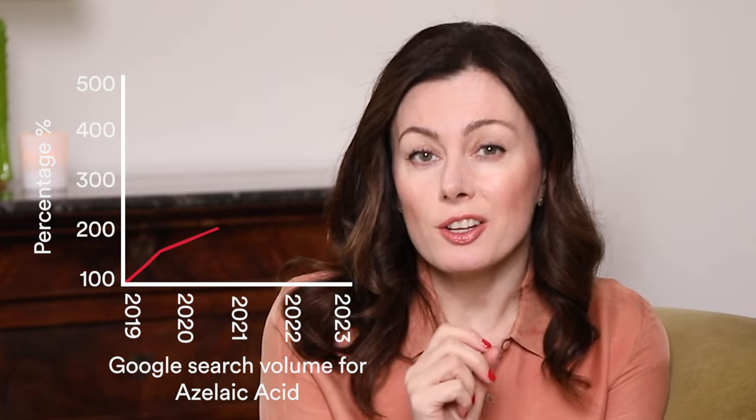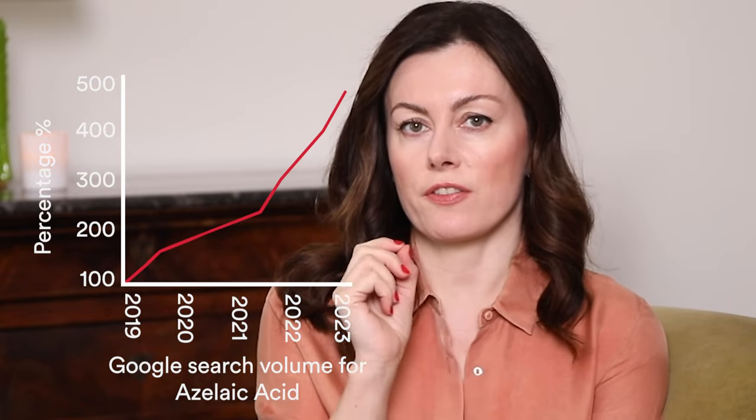Did you know that the Google search volume for azelaic acid has increased 500% in the last five years? The reason for it is obvious — it is becoming more available and it is clearly one of the most versatile skincare ingredients that we have.